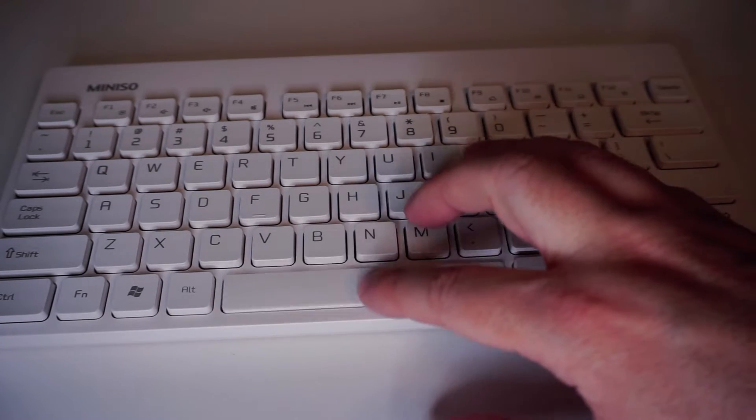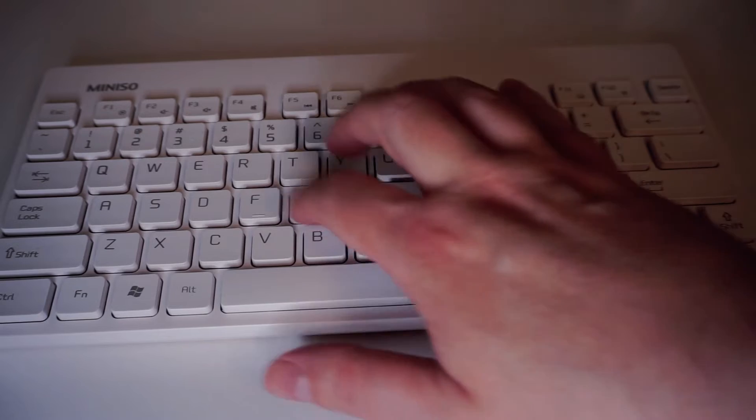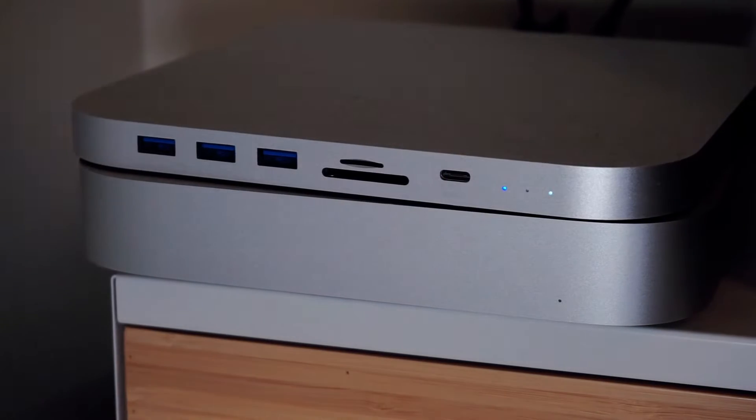The keyboard, with its slim profile and chiclet keys, promised comfort and style. The mouse, compact and ergonomically shaped, felt like it was made for my hand. Pairing them with my computer was a breeze, thanks to the plug-and-play USB receiver. My initial skepticism began to wane.